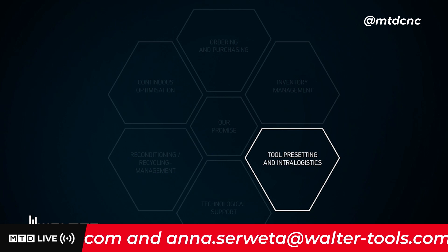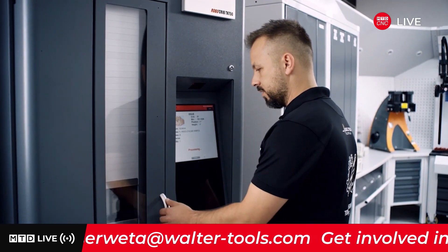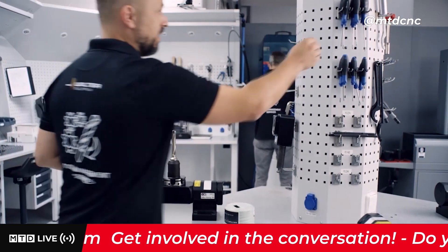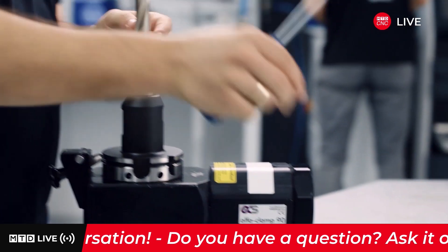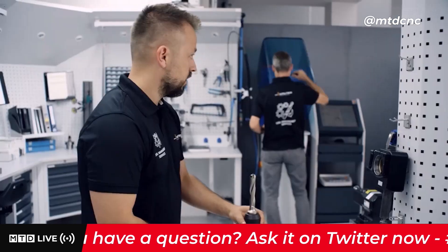From assembly to testing, Walter Tool Management makes sure that all your tools are preset professionally. We combine decades of experience and technical expertise with the very latest technologies to achieve maximum results.